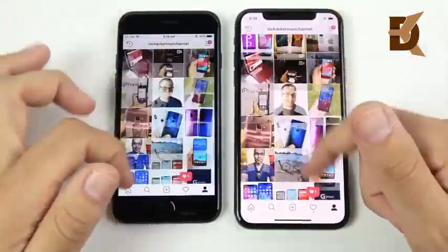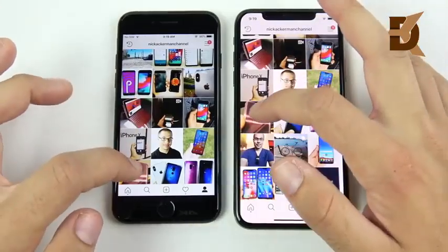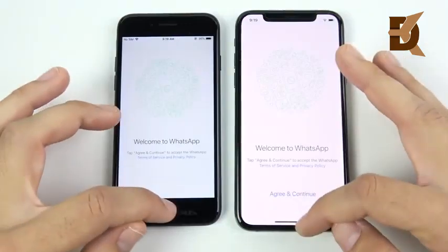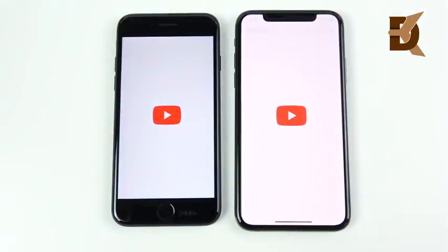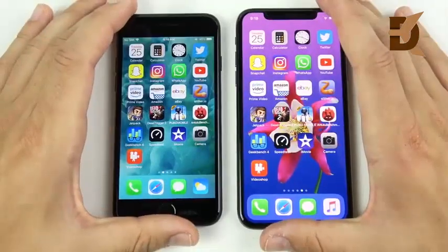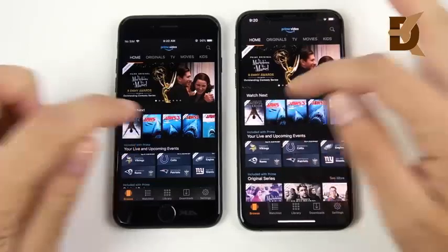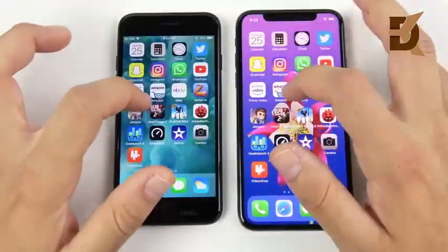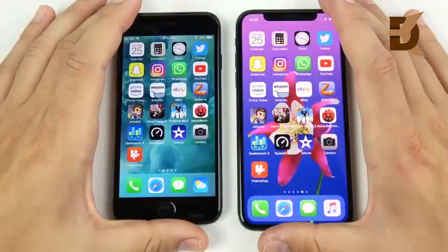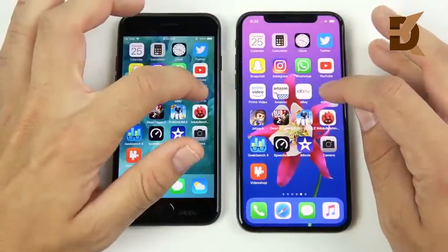Instagram looks to be first on the right; scrolling is about the same. Opening a photo looks like the XS is a little bit faster in Instagram once you're in the application. WhatsApp is first for the XS. YouTube might be ahead for the XS and trending loaded milliseconds to the right. Amazon Prime Video looks like the XS might jump ahead but the 7 catches up and takes the win. JAWS — similar. Amazon apps seem to respond a little first to touch on the XS, though the 7 catches up easily.